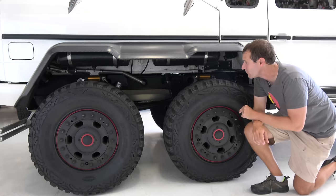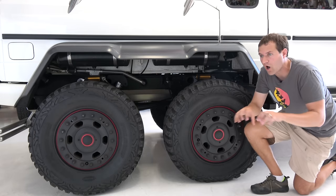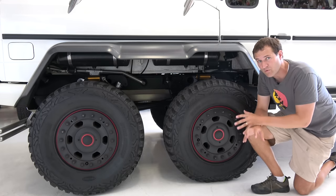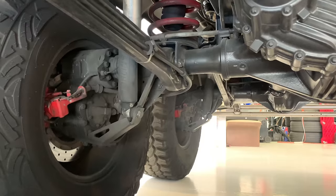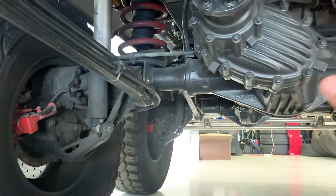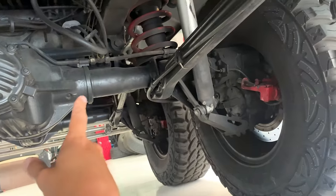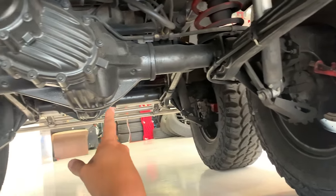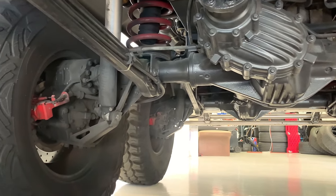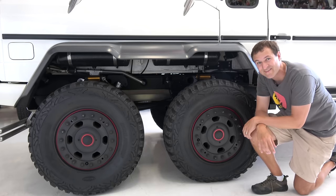That is nowhere near the coolest piece of off-roading hardware in this vehicle — that honor goes to the portal axles. In a traditional car, the axle meets the wheel right in the center. But that doesn't give you a lot of ground clearance, and that's where portal axles come in. The axle actually meets the wheel near the top of the wheel, using a gear system to get it up higher, which gives this truck more ground clearance and better ability to ford water and go over obstacles. You almost never see portal axles on real vehicles from traditional manufacturers because it's so complicated. The Hummer H1 had it because it was commissioned by the military — but this thing has it too.